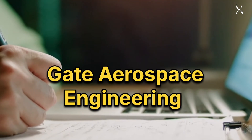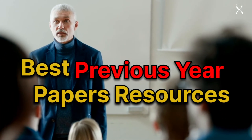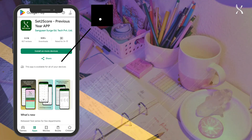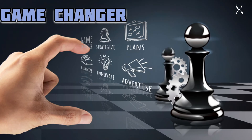Preparing for the GATE Aerospace Engineering exam? Top rankers and professors agree: using the best previous year paper resources is key to your success. Meet Set2Scored, your ultimate study companion. Here's why it's a game changer.